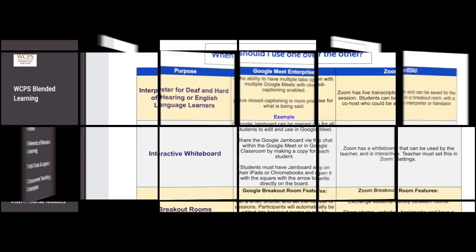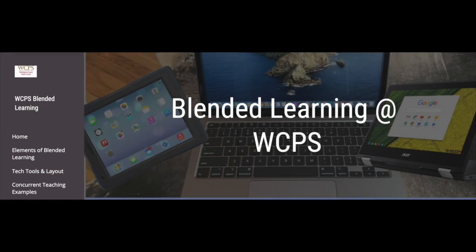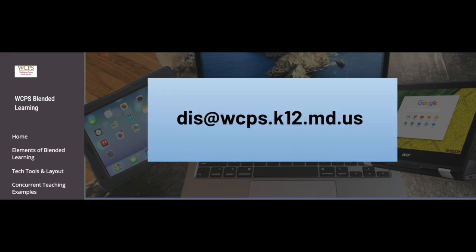WCPS wants you to know that this site will continually evolve alongside our situations, goals, and purpose. If you ever want to add suggestions or content to the site, please email DIS at WCPS.K12.MD.US.